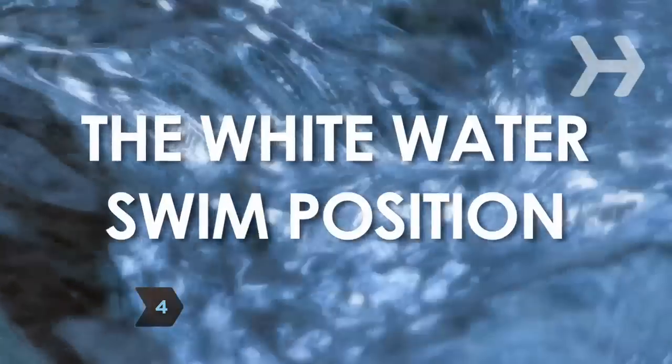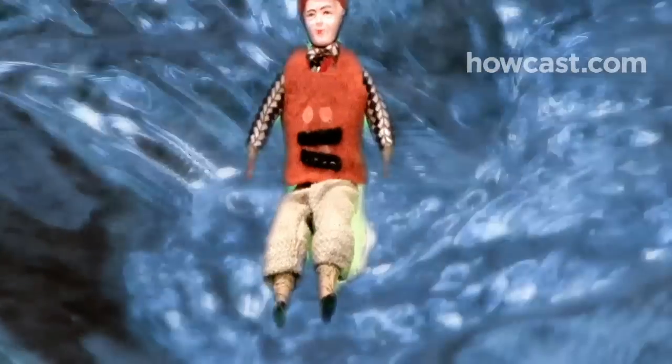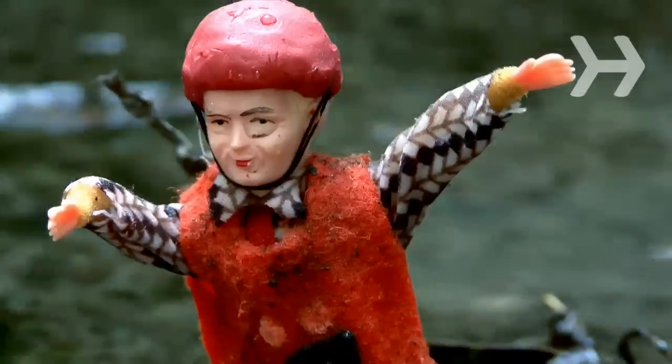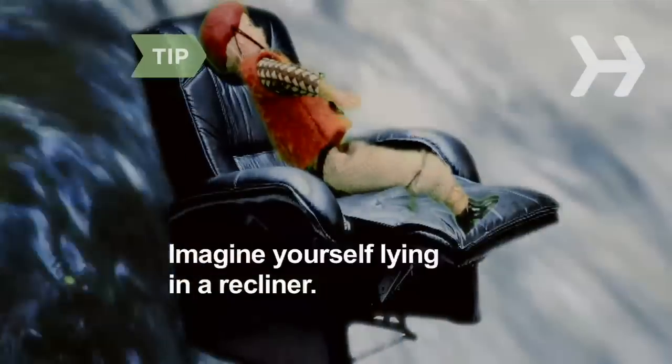Step 4. If you're out of reach of the raft, assume the whitewater swim position. Lie on your back, legs extended downstream, with your head back and your toes above the water. Stay in this position until you're rescued or you find an opportunity to get to shore or back into your boat. Don't stand up — your feet could get caught in rocks. To assume the position, imagine yourself lying in a recliner.